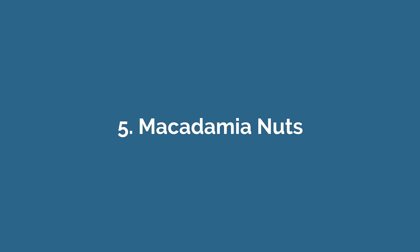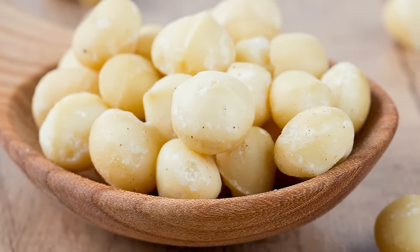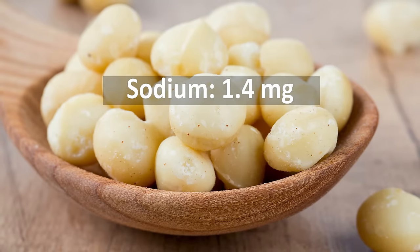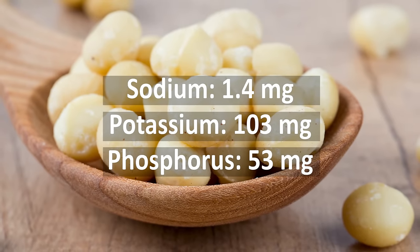Number five: macadamia nuts. Most popular nuts, like almonds and peanuts, are high in phosphorus and not recommended for people on a renal diet. However, macadamia nuts are a delicious and low-phosphorus option. One ounce, or 28 grams, of macadamia nuts contains 1.4 milligrams of sodium, 103 milligrams of potassium, and 53 milligrams of phosphorus.